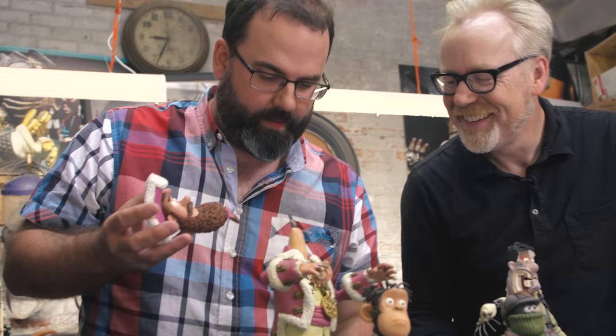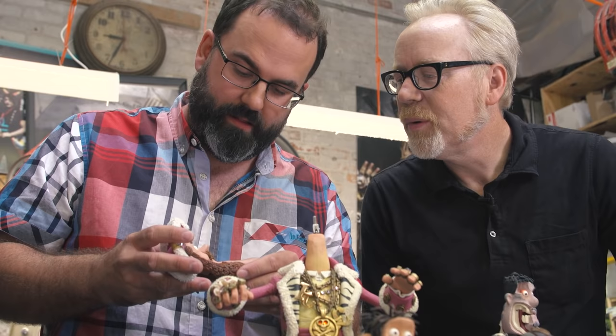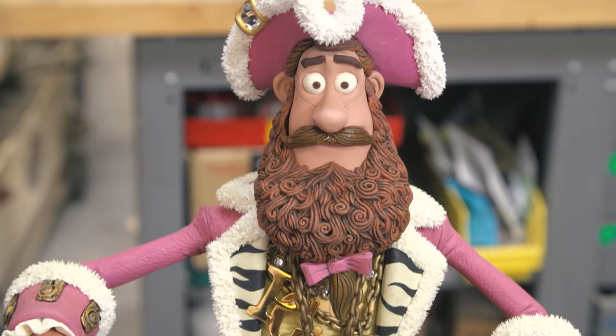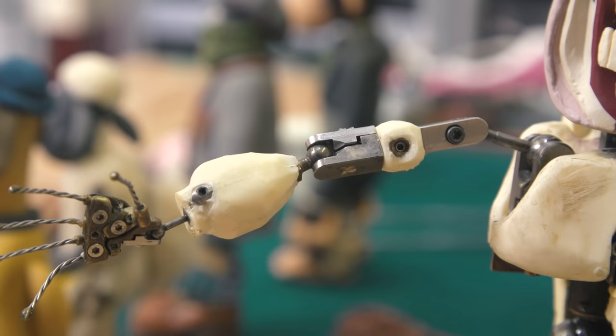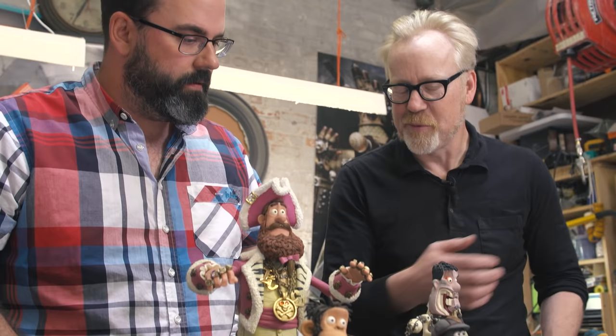It's rapid prototyping that we used on Pirates — 3D printing. So I'm going to take his head off, which makes life a little bit easier. And then you can see there, if we take that off — you would take another one from the set and pop that in there. For every single frame. I think we shoot in twos, sometimes we shoot in singles. That's incredible. Between the twisted wire armatures and the 3D printing, you're encompassing the entire history of animation.